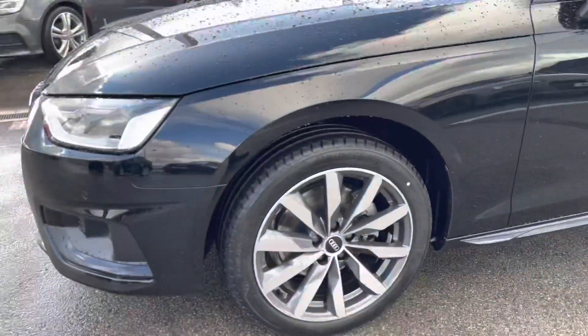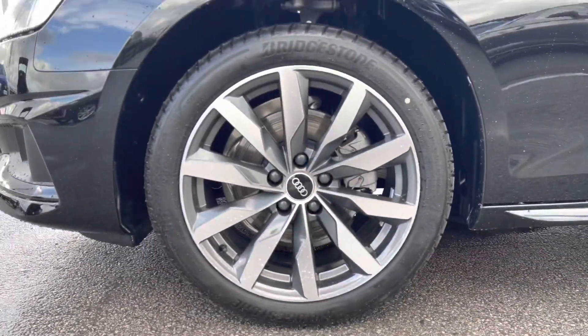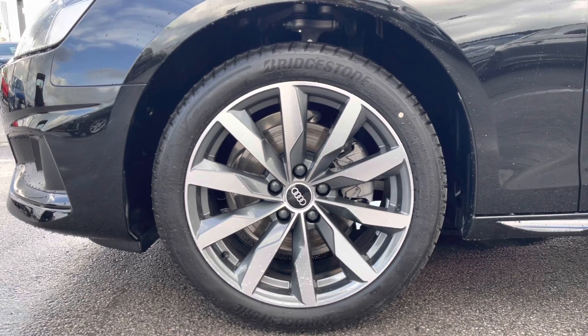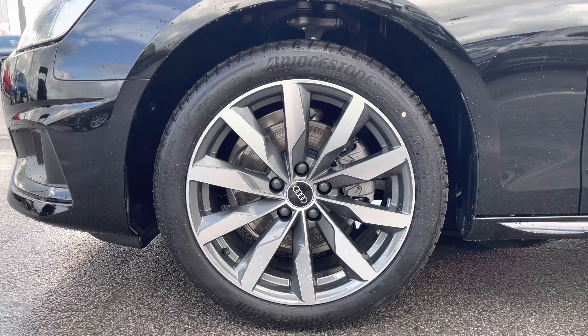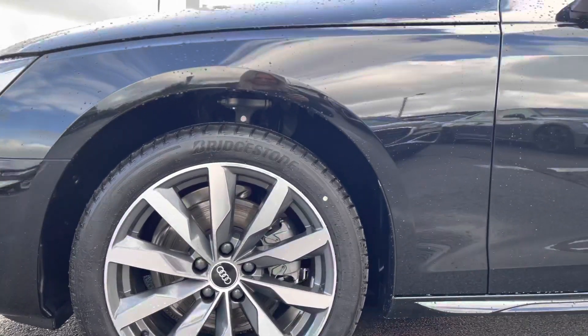Coming to the side of the car, we have the 18-inch 10-spoke dynamic design alloy wheels, which are really unique and pull this car apart from others on the road. They also look stunning against the Mythos black metallic paint.